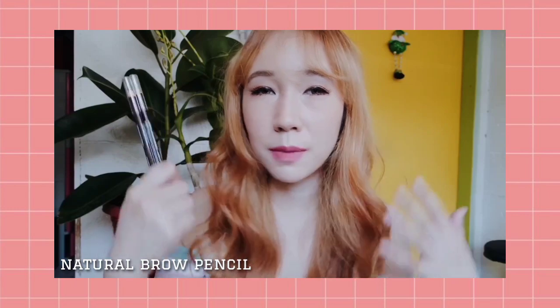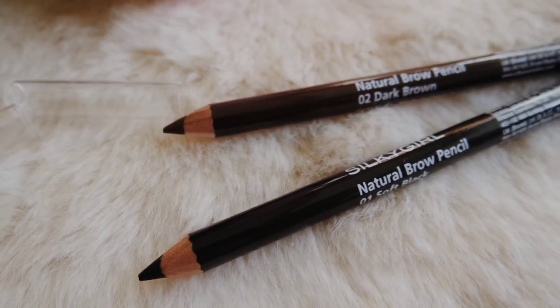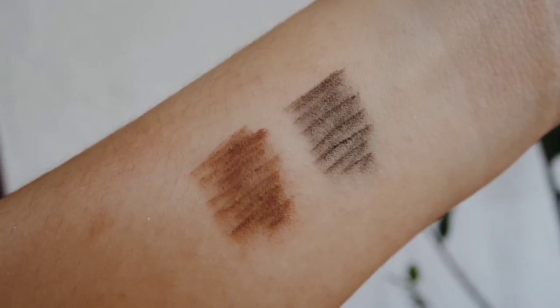Next is the Natural Brow Pencil — a basic eyebrow pencil good for beginners and for natural-looking brows. It comes in three shades: Natural Brown, Soft Black, and Dark Brown. I couldn't use it since my hair is light, but I tried it for the sake of the review. It's highly pigmented — just a few strokes and the color shows up clearly, filling in the brows right away. Since it's a pencil, you'll need a separate brush to blend.